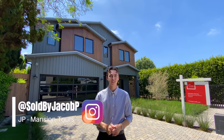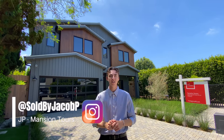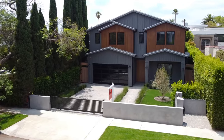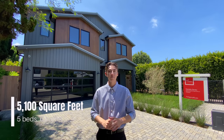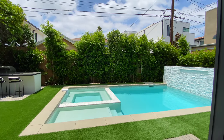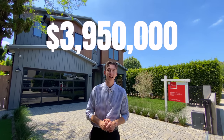Welcome to 839 North Ogden Drive in Los Angeles. My name is Jacob and I'm going to be taking you guys on an amazing house tour today of this modern farmhouse right behind me. This modern farmhouse features five bedrooms, six bathrooms, 5,100 square feet, built atop a 6,498 square foot lot. This house is currently on the market for $3.95 million.